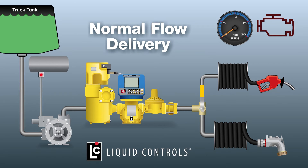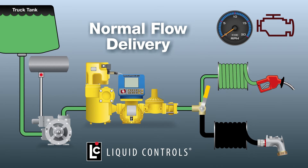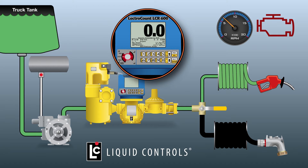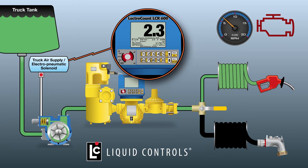To begin normal flow delivery, the three-way diverter valve is positioned to the normal flow hose. The switch on the LCR600 is turned to the run position. When the lever on the automatic nozzle is fully depressed, normal flow delivery will begin. The LCR600 automatically and seamlessly responds by activating the AOV on the pump, closing the bypass valve, which increases the outflow rate of fuel from the pump.